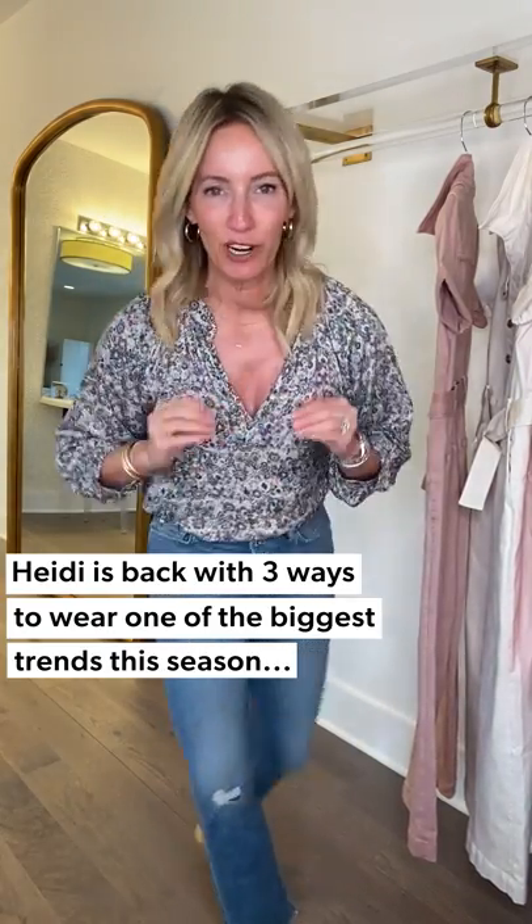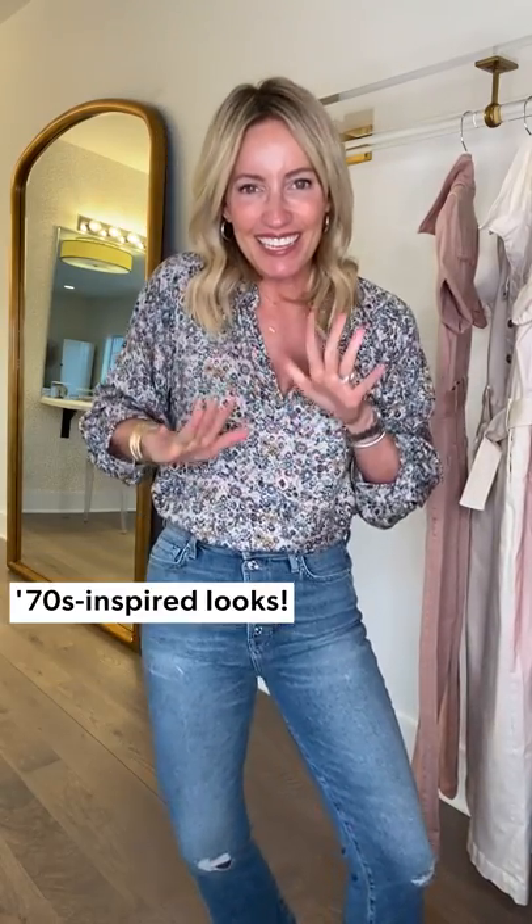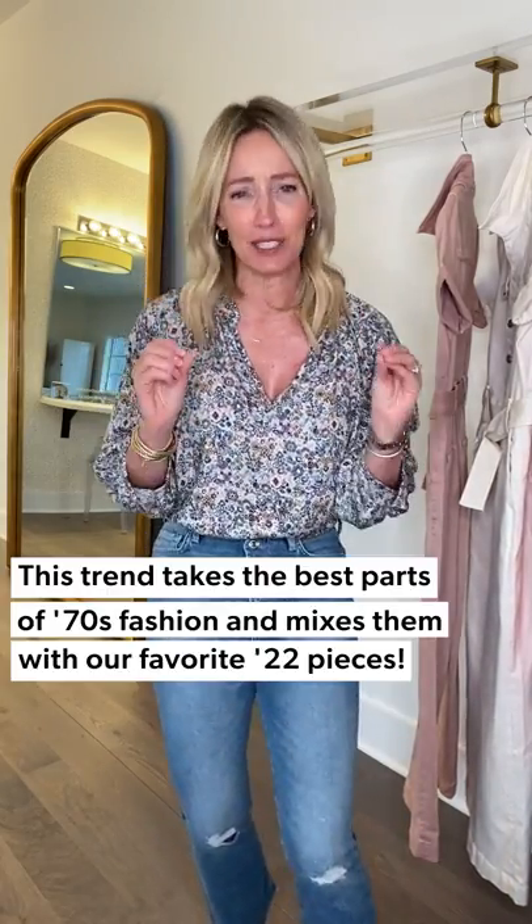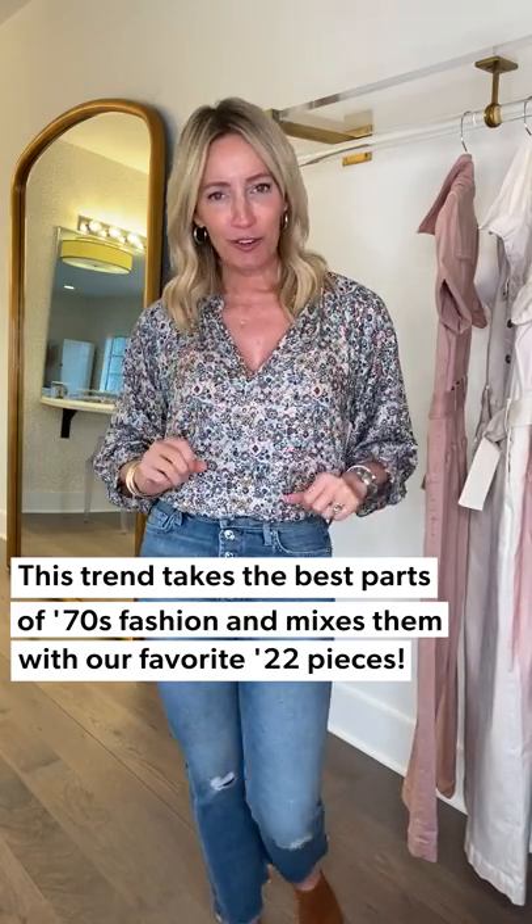Here we go — three days, three ways! We are talking about one of the biggest trends this spring in fashion, and that is 70s. Now let's not freak out — you can do this without looking like you're wearing a costume. It can look chic and cool. It's taking the best parts of the 70s — colorful, relaxed, and powerfully sexy — and adapting it in a way that feels authentic, easy, and not over the top.